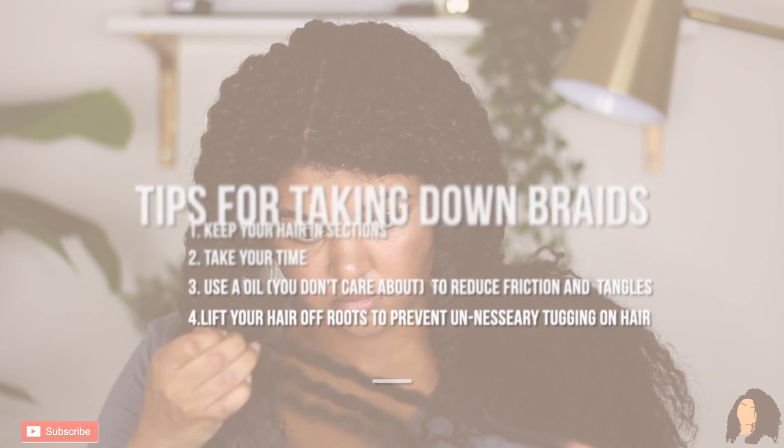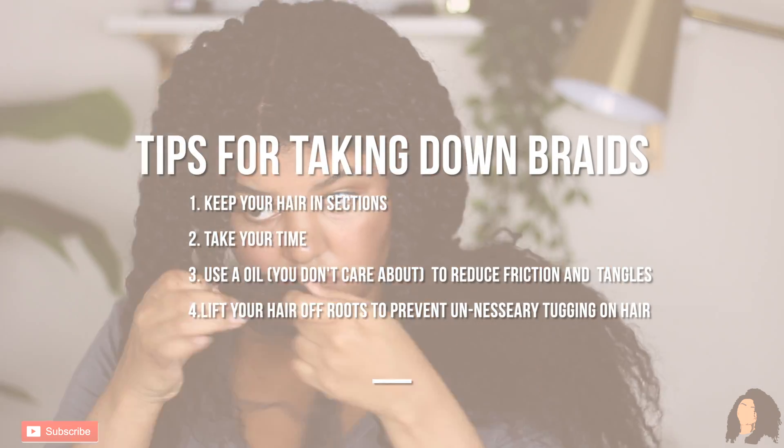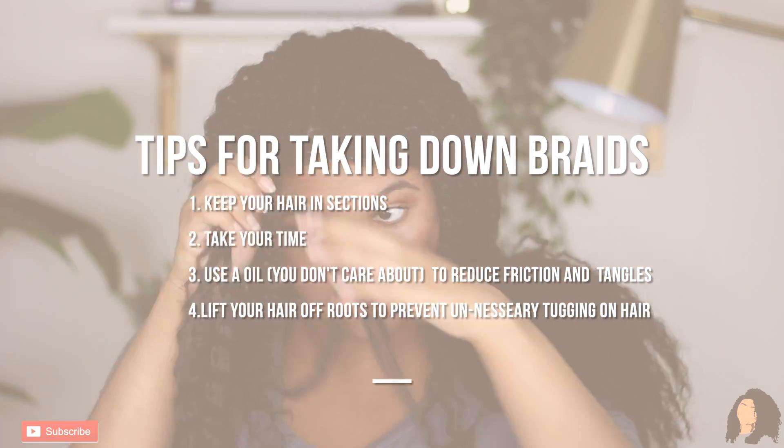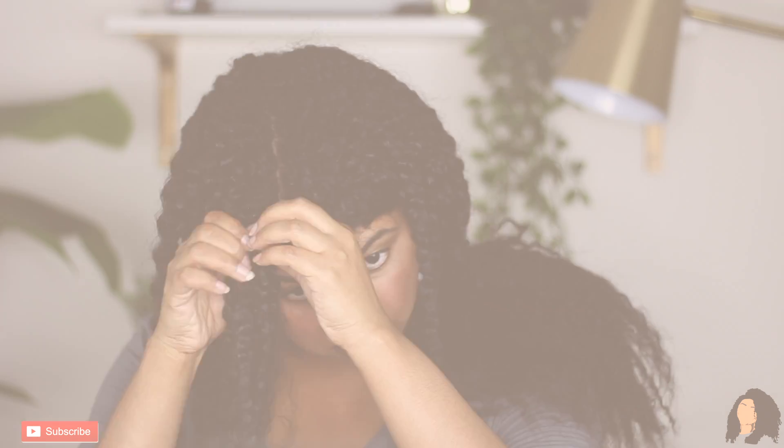Some tips I have for the takedown: definitely keep your hair in sections, take your time, use an oil that you don't care about, and make sure you're not putting unnecessary tugging and tension on your roots.